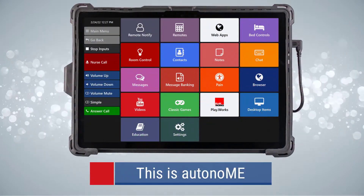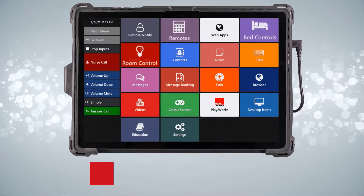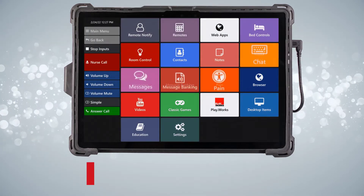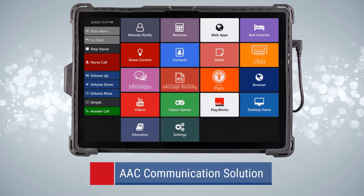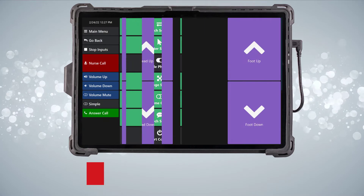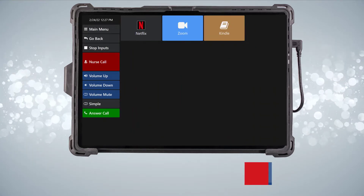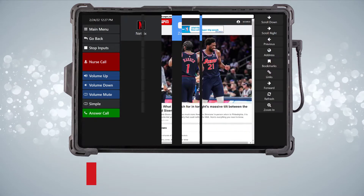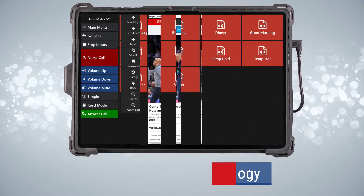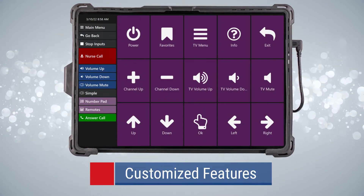This is Autonomy. The Autonomy software is the most advanced environmental control and augmentative and alternative communication solution available. Autonomy was developed by our in-house engineering department, designing it to maximize independence for individuals with progressive diseases, spinal cord injuries, and other severe disorders through integrated technology and continuous development, allowing users to experience customized features specific to their needs.